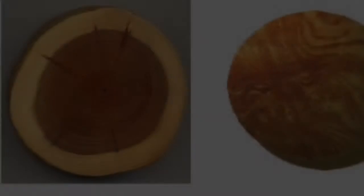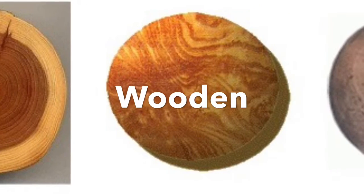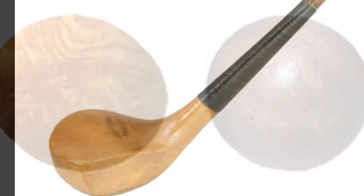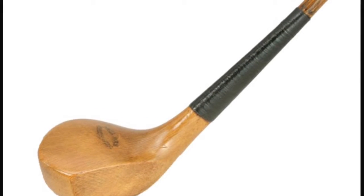In the 15th century, the wooden golf ball was invented. It was typically made of elm and beechwood and could be hit a distance of 82 yards. As you can imagine, hitting a wood ball with a wood club could be quite painful.